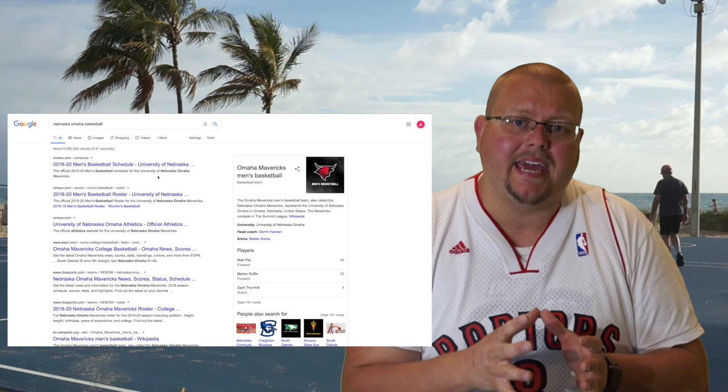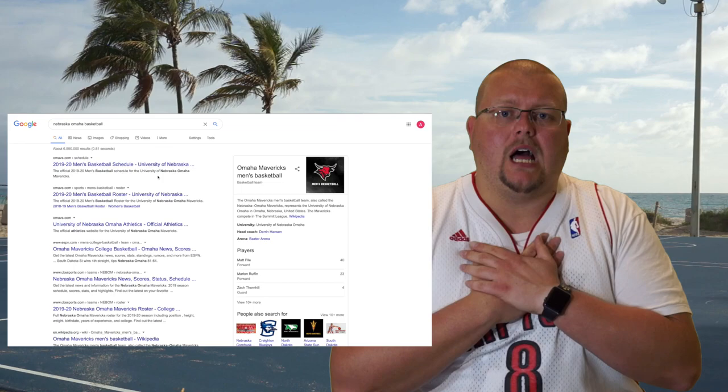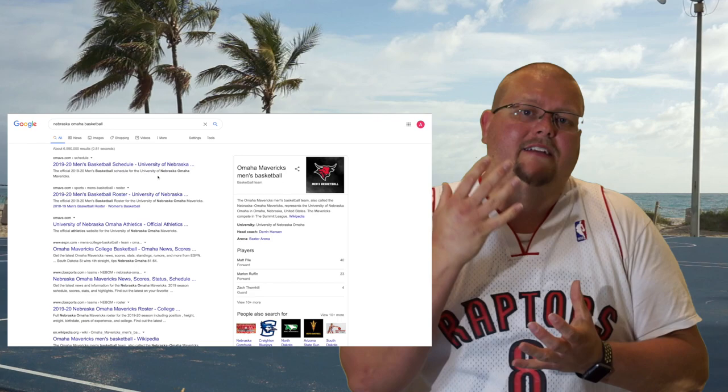Obviously, you're going to have to have a highlight tape made. Generally speaking, you'll have two or three games cut up into one highlight tape around four to six minutes long. And with that, of course, I can help you out with a highlight tape. Down below is a link in the description that you can click on, and I can help you with the highlight tape idea.